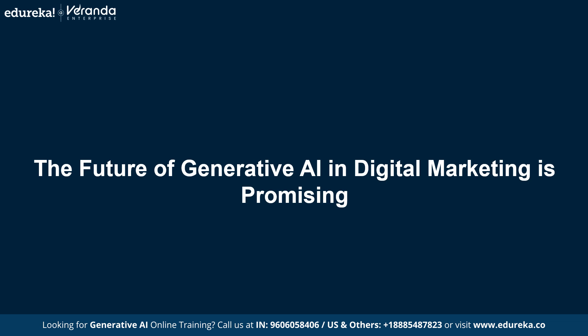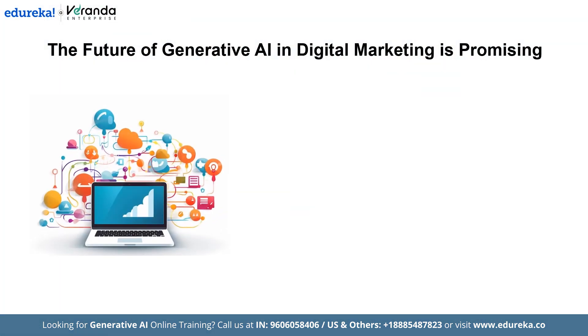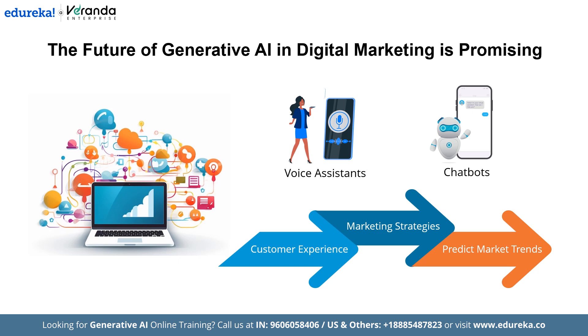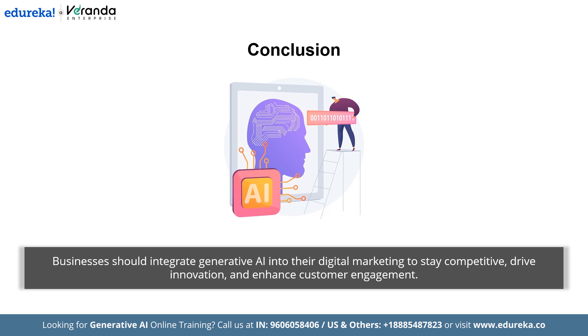The future of Generative AI in digital marketing is promising. Generative AI is shaping the future of digital marketing by enhancing voice assistants and chatbots to make interactions more natural. It also plays a key role in predictive analytics, helping businesses make informed decisions based on data insights. These advancements can improve customer experience, optimize marketing strategies, and predict market trends. Moreover, Generative AI can transform user-generated content by allowing users to create richer, more diverse media such as videos and virtual reality, helping brands build stronger and more engaging communities. Businesses should explore the use of Generative AI in their digital marketing strategies to stay competitive in the rapidly evolving digital landscape, unlocking new opportunities for growth, innovation and customer engagement.